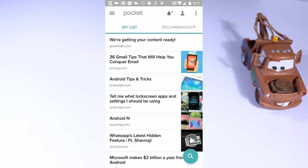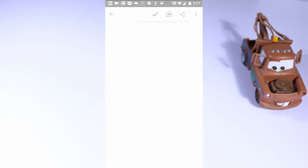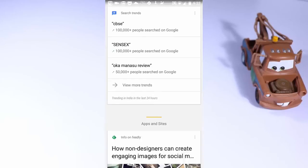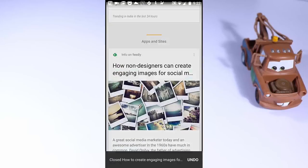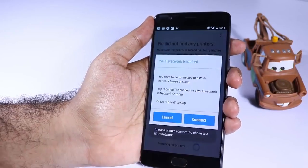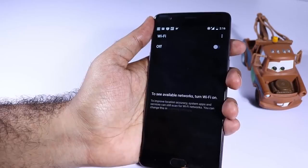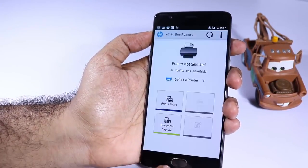Next we have Pocket. If you want to save any webpage when you are online and read it when you are offline, Pocket is the solution for you. Just add the link to Pocket and it will download the entire webpage — you'll be able to read it anywhere, anytime. Next we have All-in-One Remote for HP wireless printers — this is a personal preference and something you should use if you have a wireless HP printer.